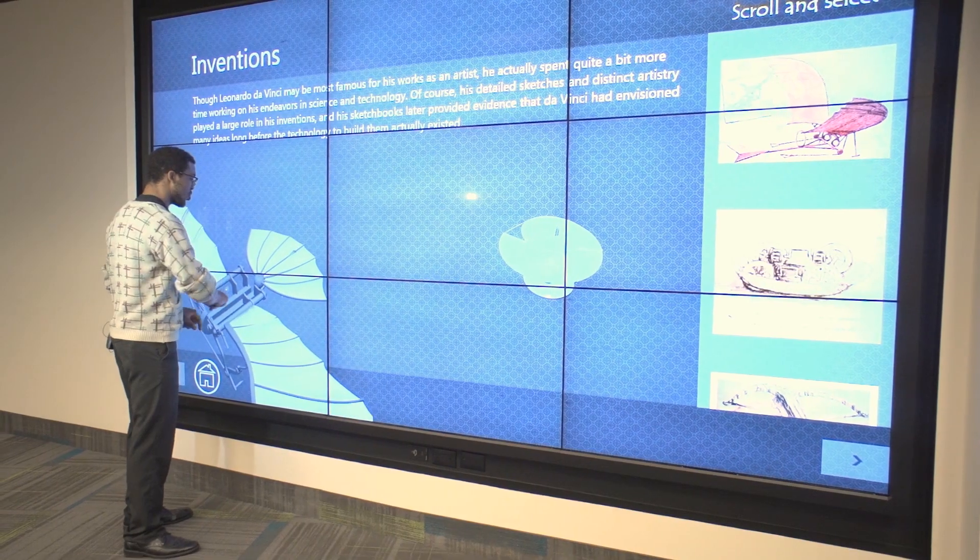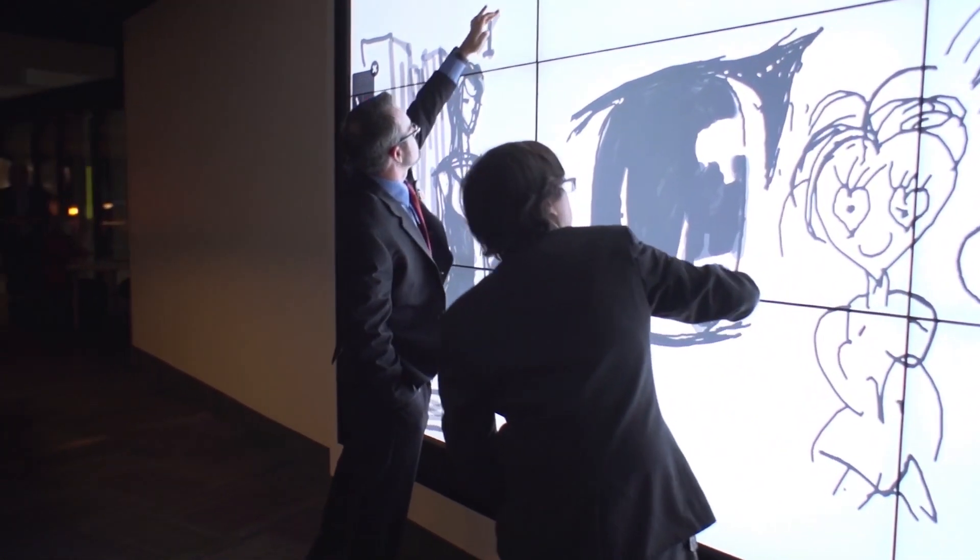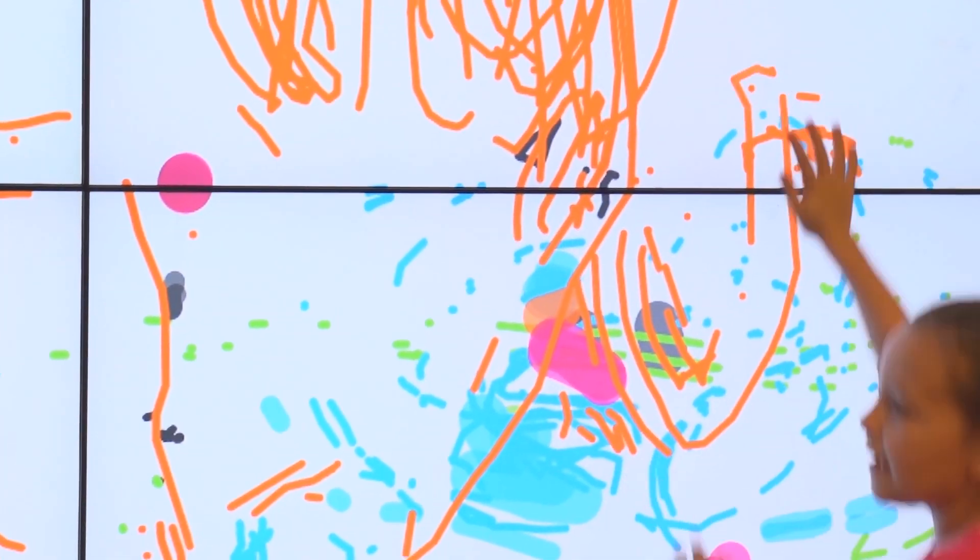Our large digital media wall is a fantastic tool for presentations, and it's not just for looks. Patrons can reserve the digital media wall to gain a new perspective on their projects.